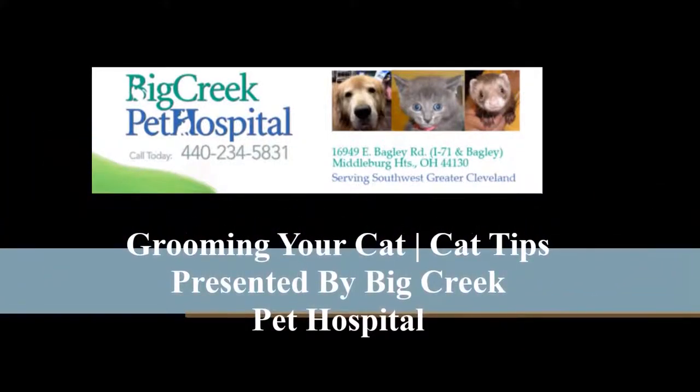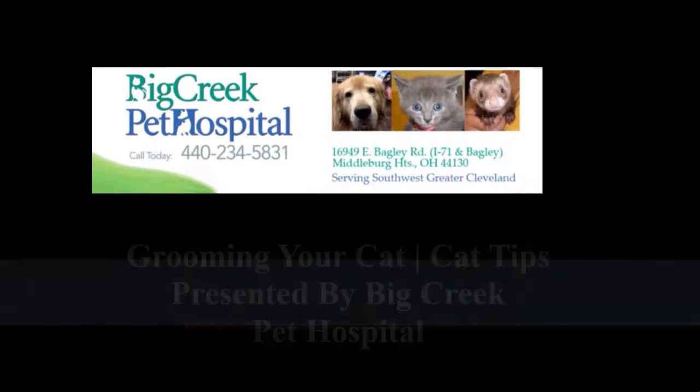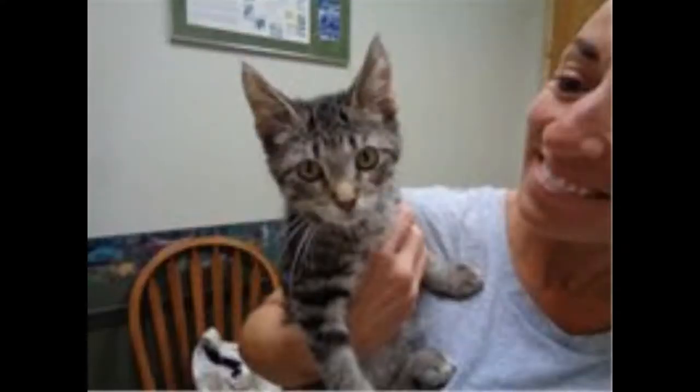How to Reduce Feline Stress by Grooming Your Cat. Grooming a cat is something that comes easier to pet parents when you start early in life. Kittens are social animals. They play with and imitate those around them. They also learn where their food comes from and how to keep themselves safe at a very early age.